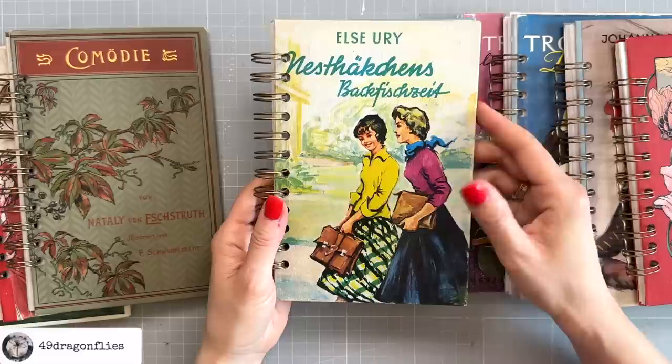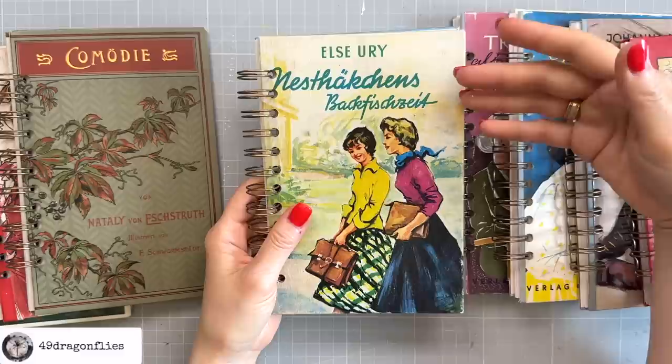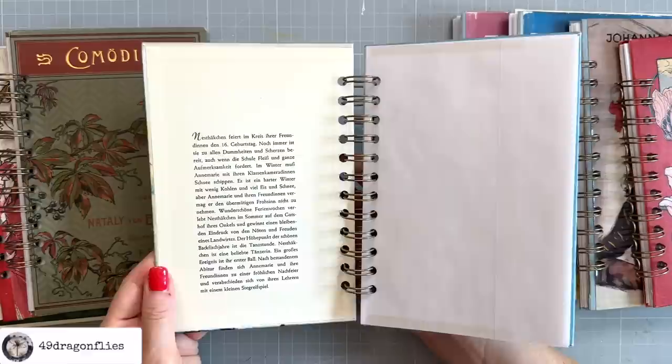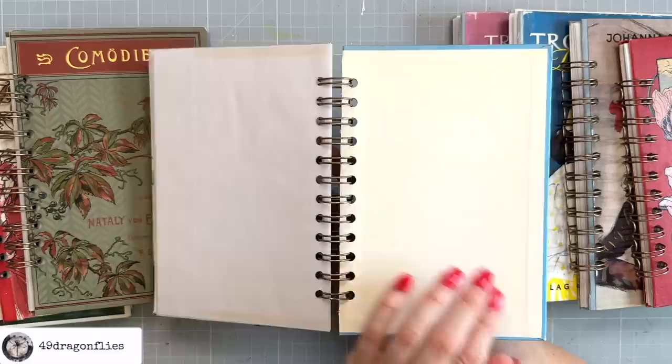This is from another series. 'Nestekäkchen' means something like the baby of the family — the youngest child. 'Backfischzeit' — oh my goodness, this is so hard to translate — I would say it's a specific age in her life, it looks like teenage age. This is really interesting because it has the synopsis of the book right on the cover, which was like that originally. I think that's a really nice addition. The back is blue, and this is completely blank inside.